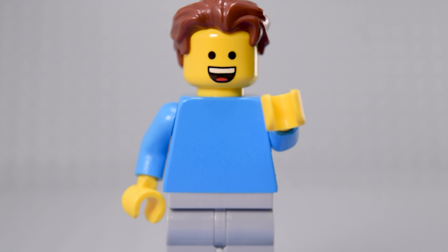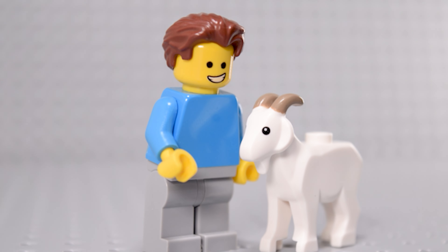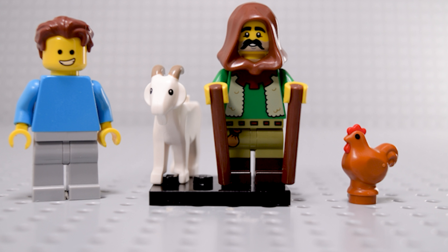Overall, I would give this minifigure a 9 out of 13 goats. What do you think? Drop a comment and let's chat about this forest-dwelling goat herding possible cheese connoisseur.